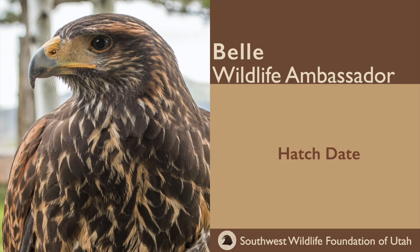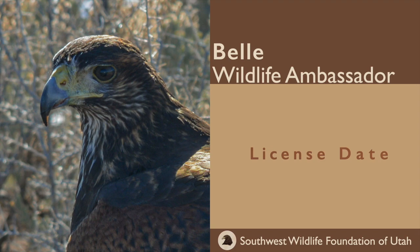Her hatch date was March 22nd, 2018. The license date — when she basically came to us — was August 8th, 2018.